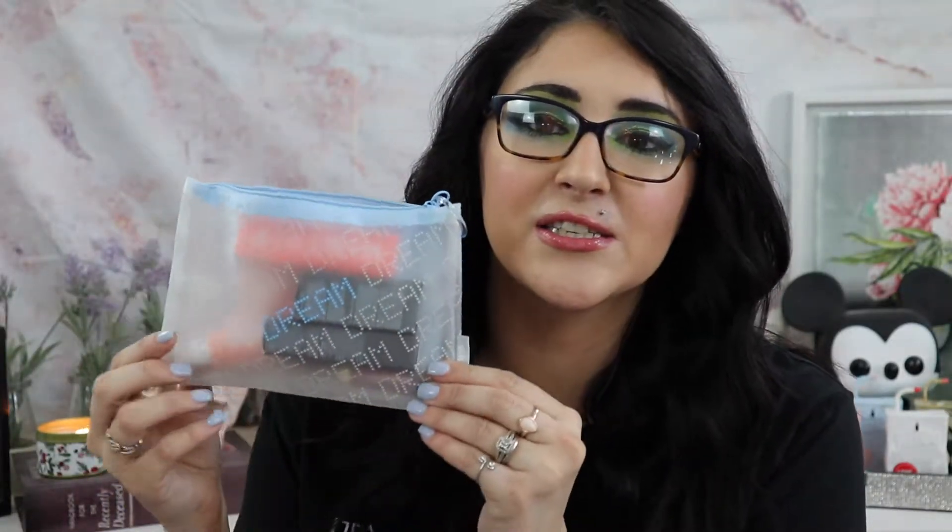We're going to start with the Ipsy Glam Bag that Ipsy gifted to me — thank you again, Ipsy. The Glam Bag is twelve dollars a month and it has five sample to full-size products. This bag is seriously — I'm weirdly into it. It's see-through, it says 'Dream On' with stars, and I just get such early 2000s vibes from it, like early Britney Spears. I love it — it's so adorable.